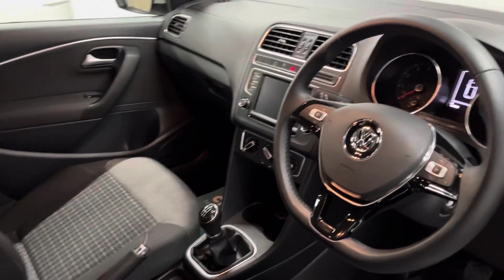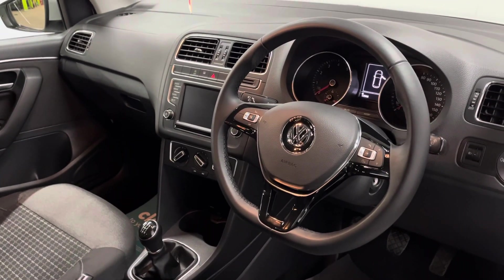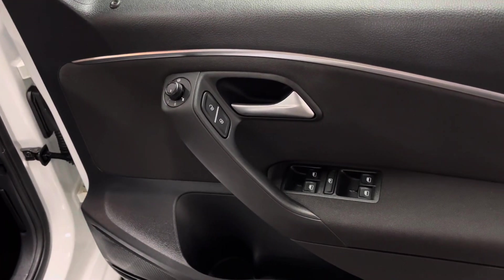On the dashboard you've got your multimedia screen in the centre for your DAB radio and Bluetooth. The car also has air conditioning, and on the driver's door card you've got your electric mirror and four window controls.